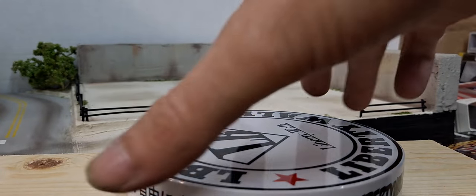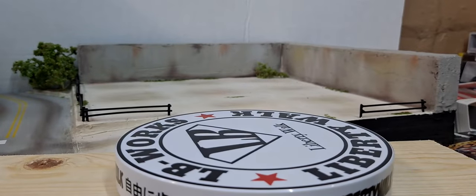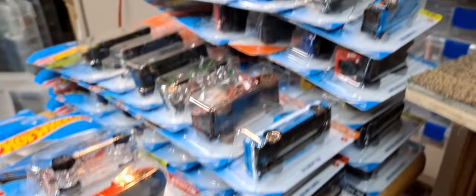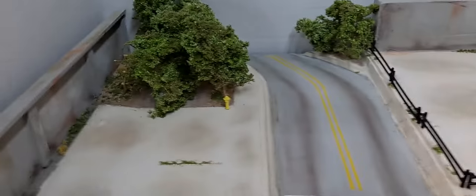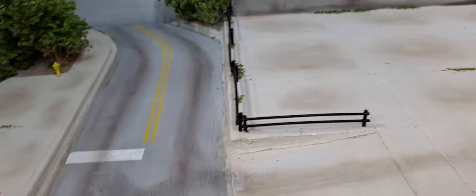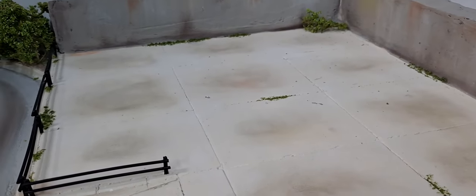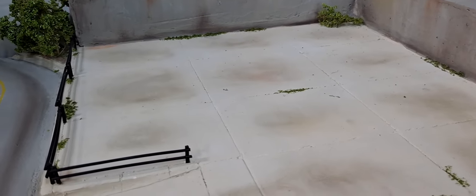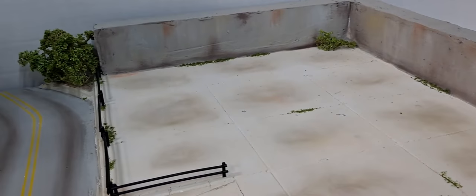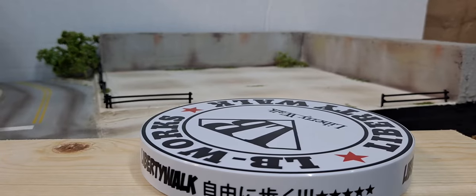Hello YouTube and welcome diecast family to another weekly haul episode. I know it's been a while but I got a huge one here. I got a new diorama in the mail that I commissioned from Heavy Metal 164th. He's on YouTube as optical luge, or optical rouge on Instagram — I think it's optical underscore rouge. He's been making a lot of dioramas and he introduced me to a lot of premium brands like Kyosho and Konami.